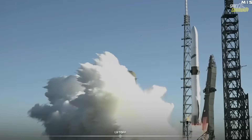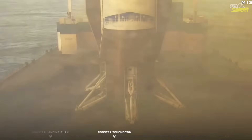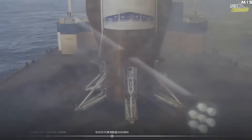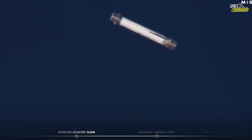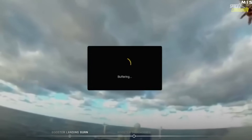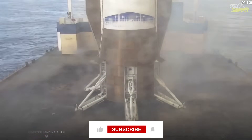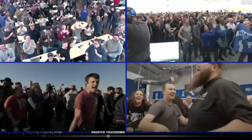Blue Origin just pulled off one of the most shocking, mesmerizing, and industry-reshaping rocket recoveries we've seen in years, and the space community is still buzzing about it. Because on November 13, 2025, during the maiden flight of New Glenn, the company didn't just recover its first-stage booster — it delivered a landing so precise, so technically daring, and so visually unbelievable that even the most hardcore rocket fans thought they were watching a failure right up until the very last seconds, only to realize they were witnessing a new era of reusable rocketry unfold in real time.